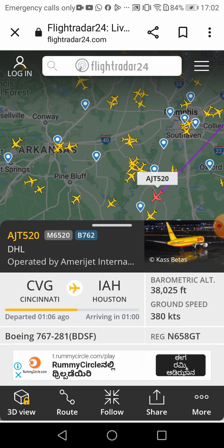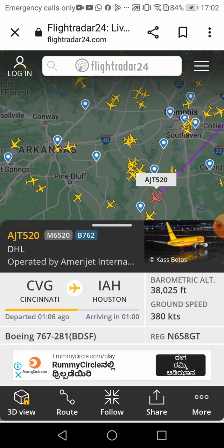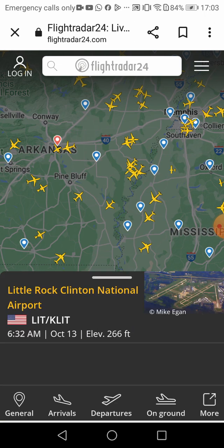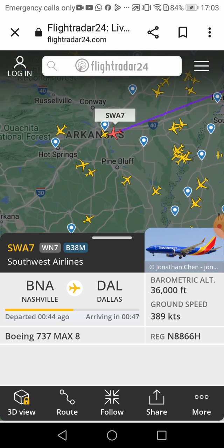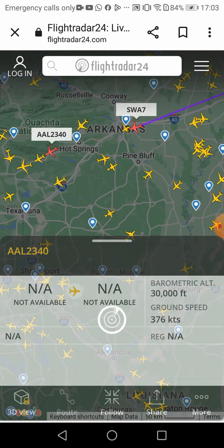Cincinnati to Houston, departed just a couple minutes ago — oh my god, two minutes for an entire flight? Southwest Airlines — a seven-digit flight number still exists for planes.